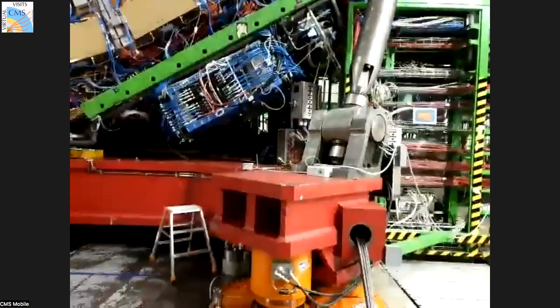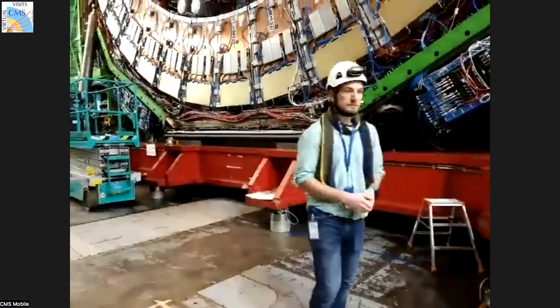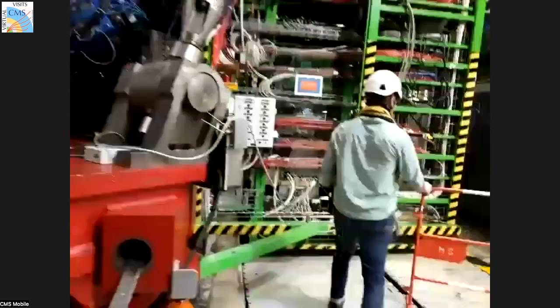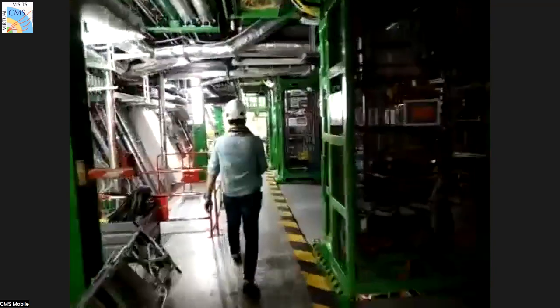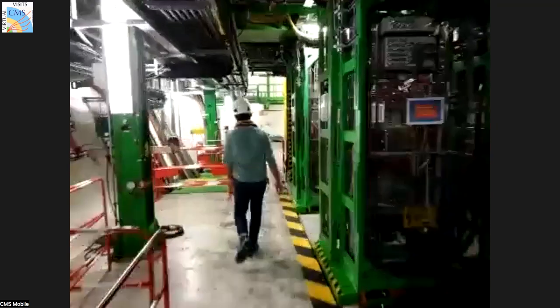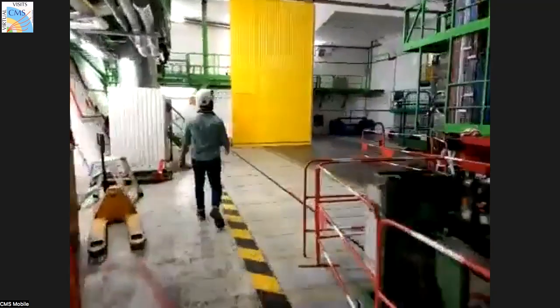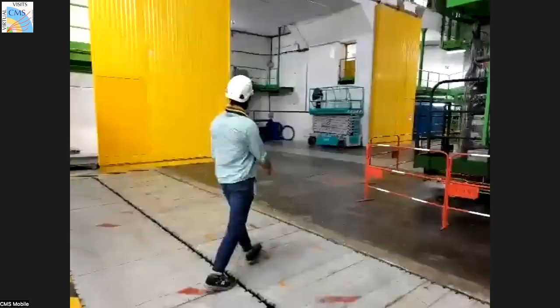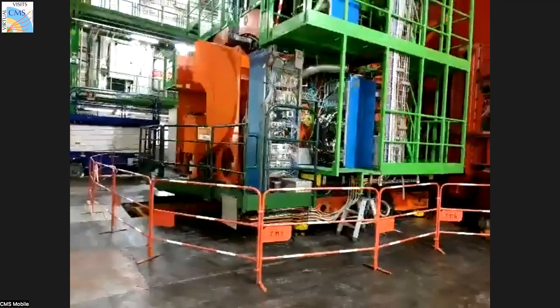We had to crane each of these slices down. They were assembled at the surface, and it was a very delicate process to lower each one because the shaft was very expensive to dig — it was only made as large as it possibly could be to still fit each of the slices. The clearance was something like five centimeters on each side. Brandon's walking over to the minus side, and you can see the HF garage is open — HF is at the floor of the detector and still has to be raised up. This is the hadronic forward calorimeter — part of the calorimeter system and outside the magnet.